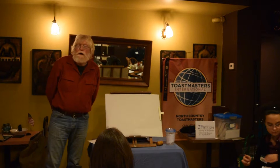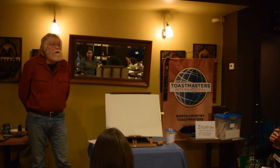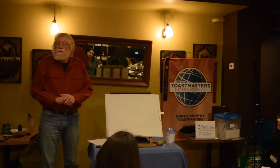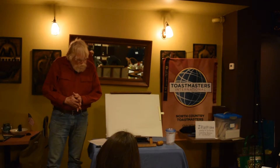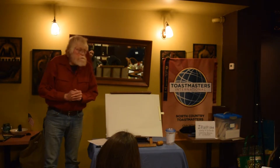I believe that drawing can be taught and that it is a language. I would like to give you two examples: one, how it can be taught, and the second, how it can be used as a language.